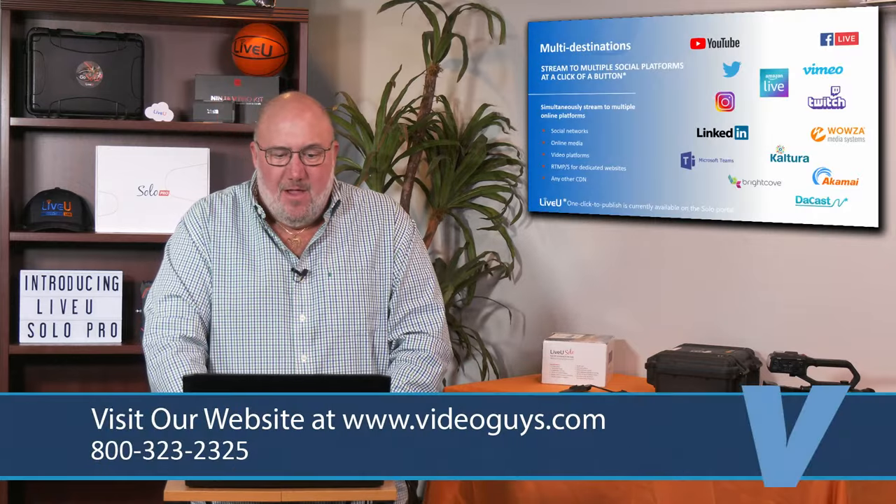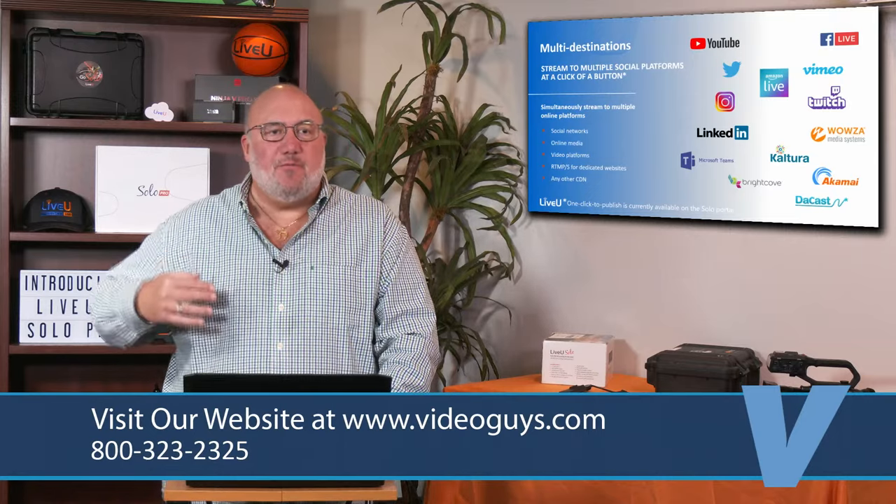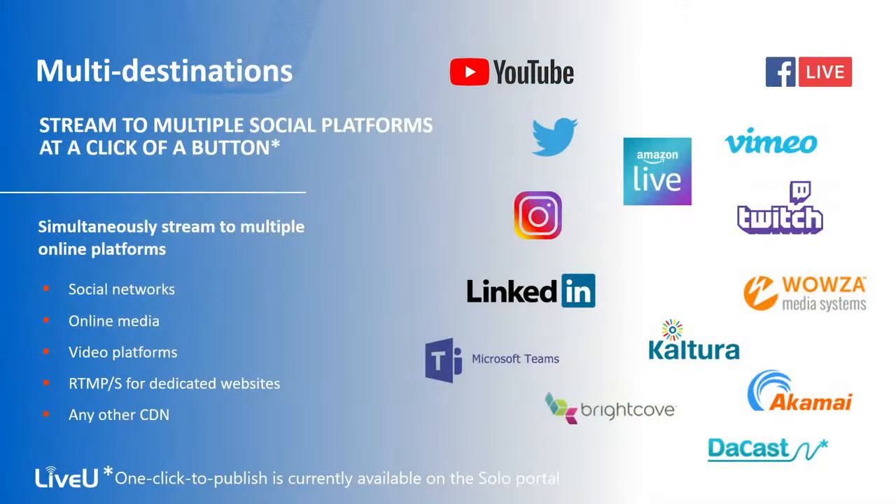One of the things we love about the Solo technology is you pre-program it for wherever you want to go — YouTube, Facebook Live, Vimeo, Twitch, Wowza, LinkedIn, wherever you want. You set up your Live View Solo or Solo Pro and it goes out smoothly with a click of a button. Any of these, or a custom RTMP stream, it doesn't matter — LRT supports it.